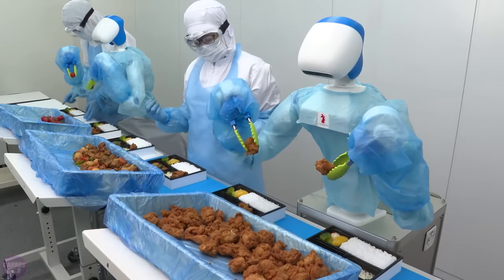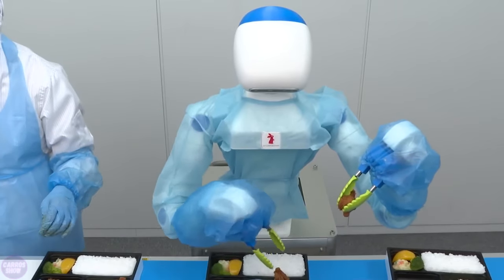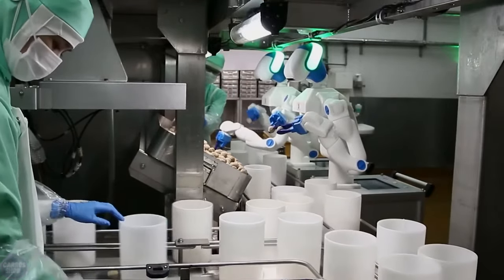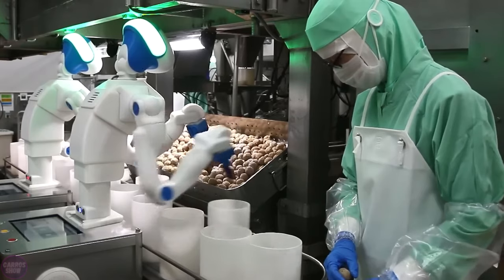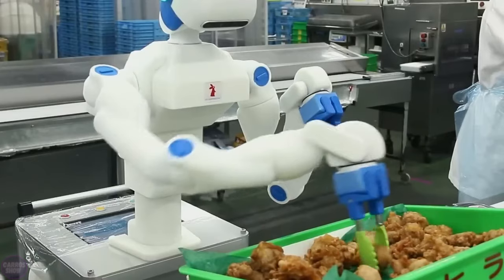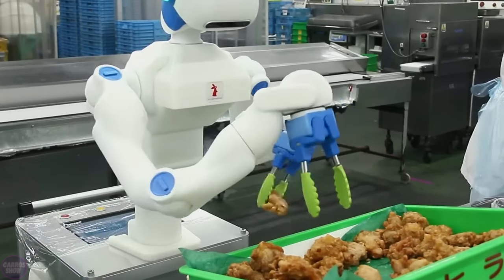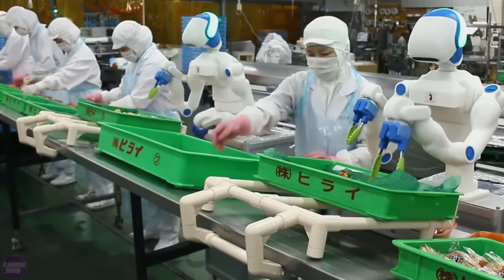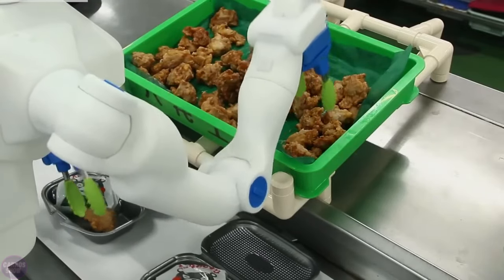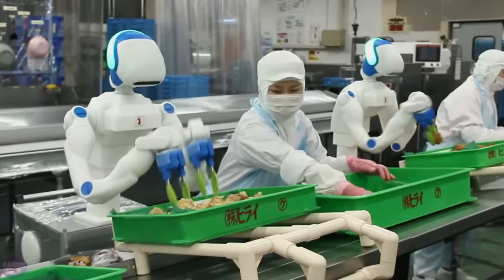The Foodly robot by RT Corporation is designed for collaborative work with humans in food factories, aiming to address the pressing issue of labor shortages in the ready-to-eat food industry. The humanoid robot can pick up prepared food from a tray and move it into breakfast boxes. Its head is equipped with a camera for product recognition, and another camera in its chest tracks the movement of lunchboxes along the conveyor line. The robot uses deep learning technologies and the open-source machine learning library TensorFlow for object recognition, and can recognize various types of food in real-time.